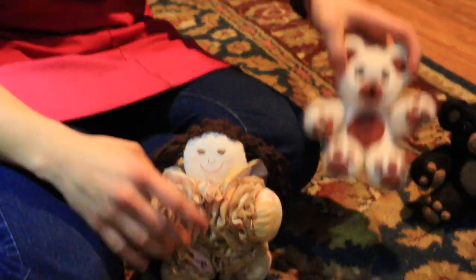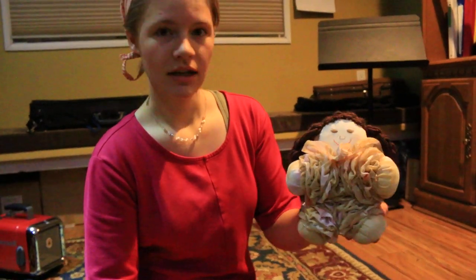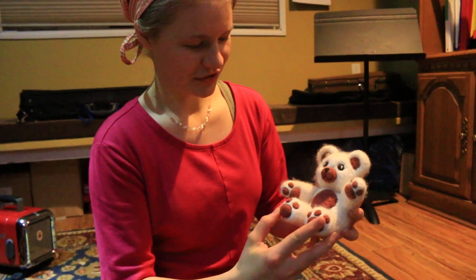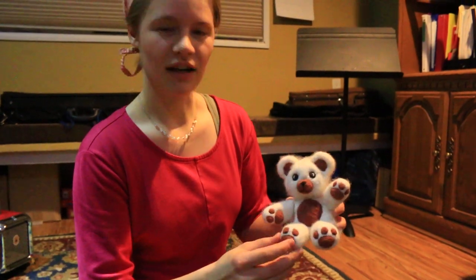Nice. And she would be $20. And then this is one of the first needle felted teddy bears I've made, and he would be $20.